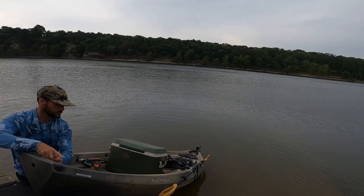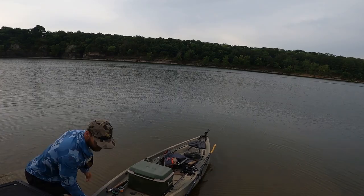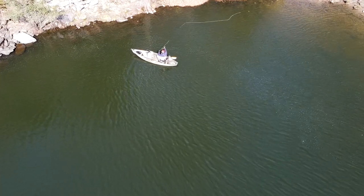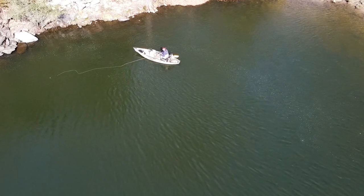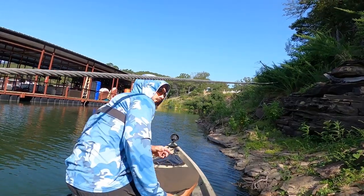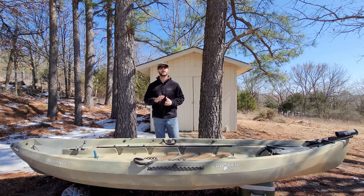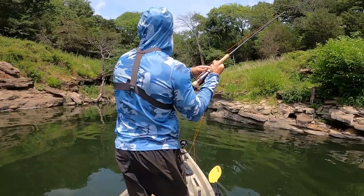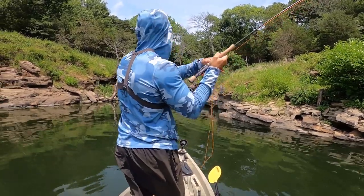I needed something that I could transport easily and carry on or in the back of the truck. I needed something that would allow me to access different bodies of water — lakes, rivers, streams, ponds, and even the ocean — and also needed something that was quiet and stealthy. Although a kayak may not be the best option for each of these particular situations, overall the kayak has given me the most flexibility as I enjoy chasing different species in different environments.